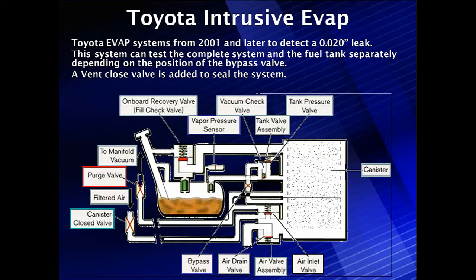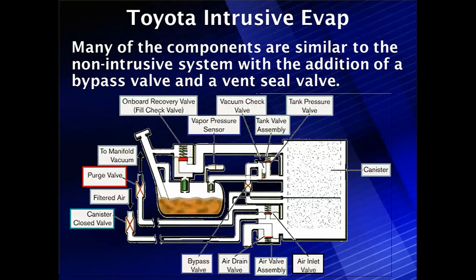It does include a vent closed solenoid on the canister input. So we've got the closed solenoid on the canister input, a purge valve, and a bypass valve — three solenoids total. This is a very common system and it is an entirely integral unit. If anything goes bad, you have to replace the entire thing. Many of the components are similar to what we had in the non-intrusive system, with the addition of the bypass valve and the vent seal valve.